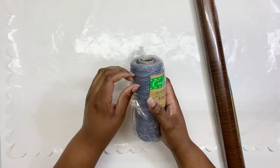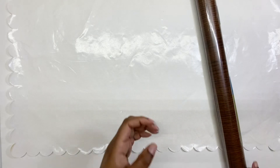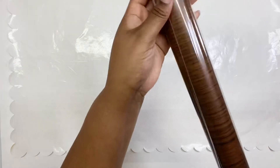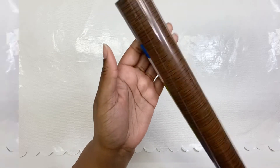Next I got this deco mesh — I don't think I've ever gotten this color before. It's like a silver color with silver in it. I grabbed two of these. I also grabbed a roll of this drawer liner. I grabbed this to do crafts with because I like the way it looks like wood.